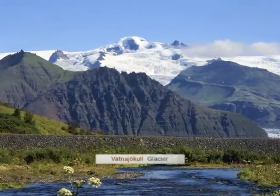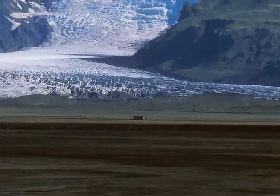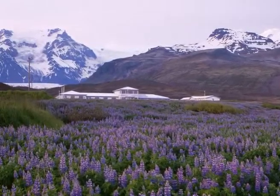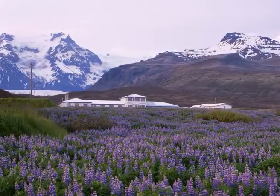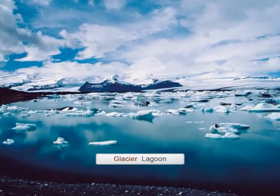Rated by many to be Iceland's most beautiful area, Skáftafetl National Park is a glorious combination of vastly diverse landscapes. There's the majestic Glacier Vatnajökull, Europe's largest ice cap, towering mountain peaks, lush birch woodlands and a sprawling coastline of sandy glacial deposits.